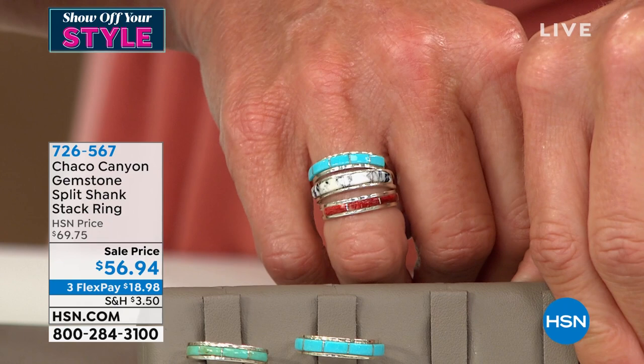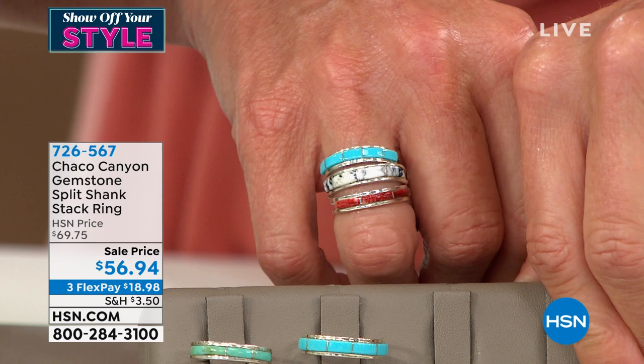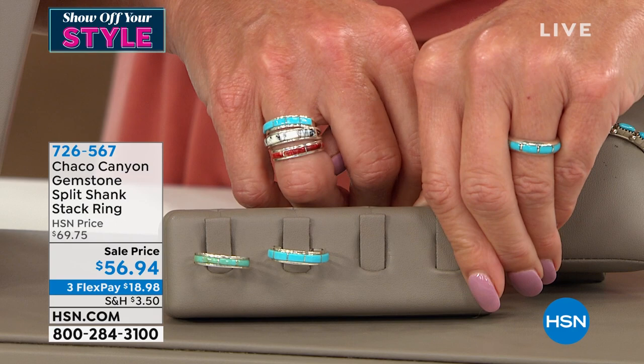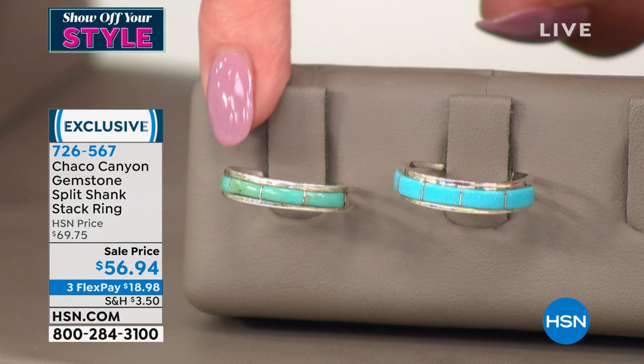It's normally $69.75, today it's at a special sale price of $56.94. And I should also mention the one and only Sleeping Beauty Turquoise that we're going to be highlighting in the entire hour, plus Howlite, Red Spiny Oyster, and Ceremonial Turquoise out of Kingman. That's item number 726-567, a customer pick favorite.